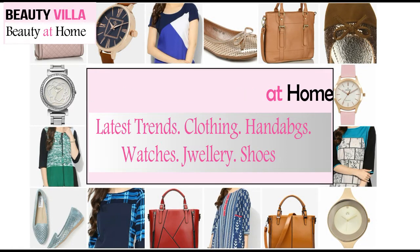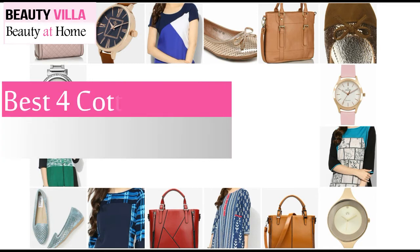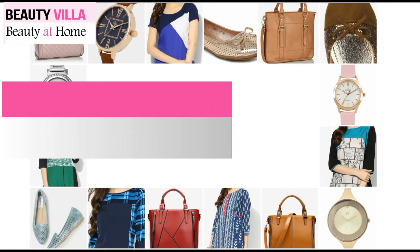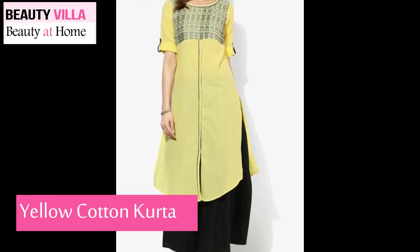Hey guys, welcome to my channel, it's Pewdieveela. It's summertime and it is super hot, and we all like to buy something light, breathable, and breezy. In this video I've come up with some cotton kurtis that you can stock up on to beat the heat while staying in trend. Cotton seems to be the best option — it makes you feel comfortable even when it is very humid and will help you stay cool all summer long. So without wasting any more time, let's get into the video.